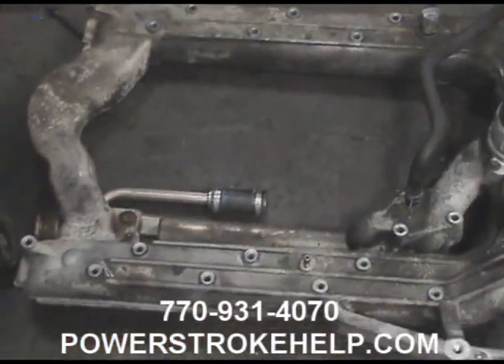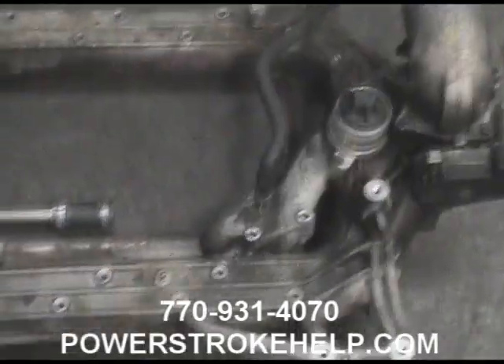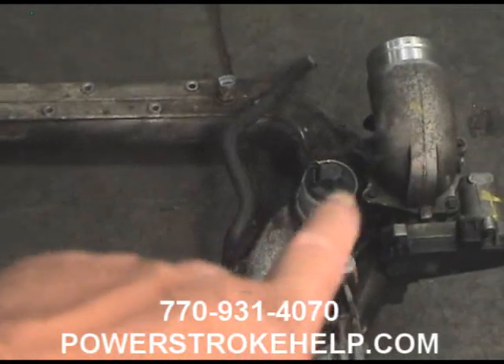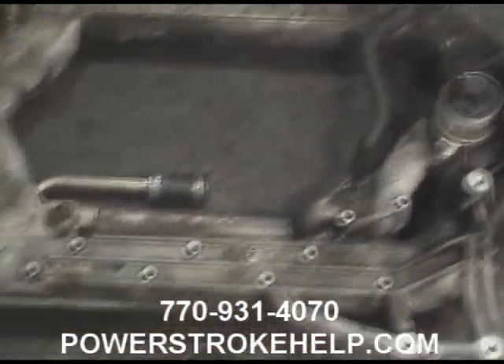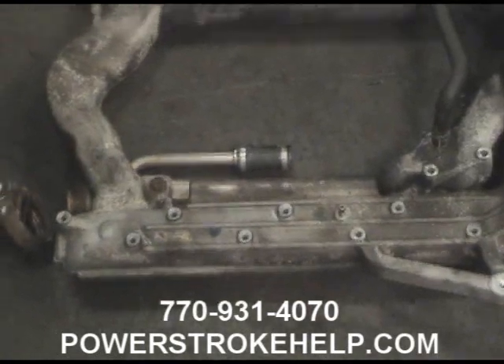It doesn't matter what kind of coolant you have — Ford Gold, extended life coolant, whatever — it is going to boil out of the system. After this has happened, maybe half a gallon or a gallon of coolant has been pushed out of your system. Then the EGR valve cools down and goes back to working, so there seems to be no problem. But now you're running around with a low coolant situation and you get into what's called a chronic overheating situation.